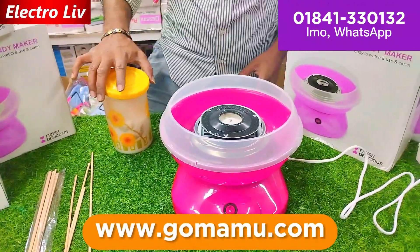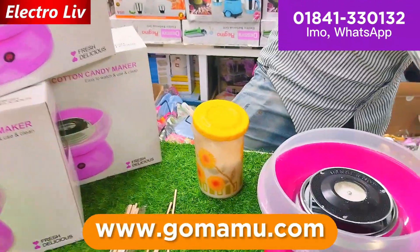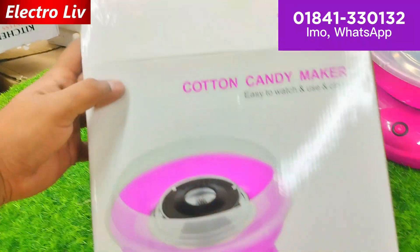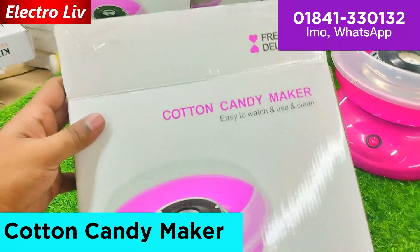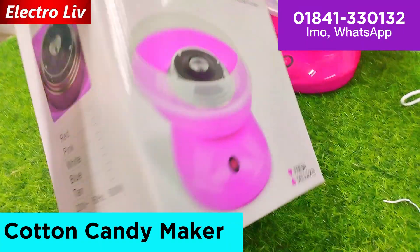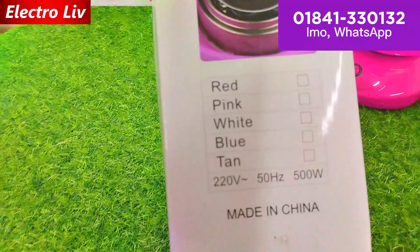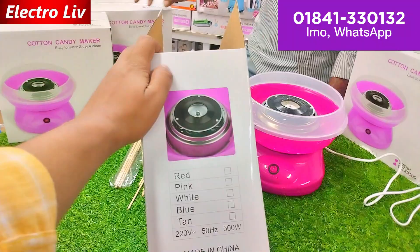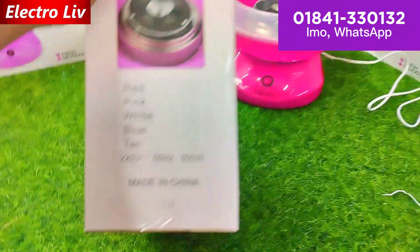The cotton candy maker is easy to watch, use, and clean. Color is available to you — pink color and red color is available to you.